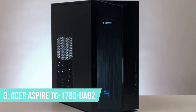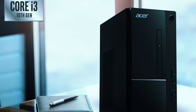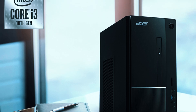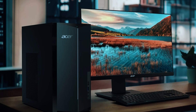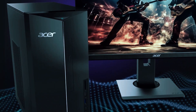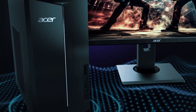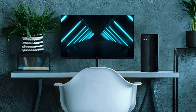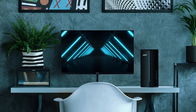Number 3: Acer Aspire TC1780. The Acer Aspire TC1780 is an affordable yet capable desktop that offers a solid balance of performance, connectivity, and value, making it a great choice for students, families, and office use. Whether you need a reliable computer for web browsing, document editing, streaming, or light productivity tasks, this desktop provides smooth day-to-day performance at an attractive price. It's not built for gaming or high-performance creative work, but for those who need a dependable and budget-friendly PC, the Aspire TC1780 delivers.